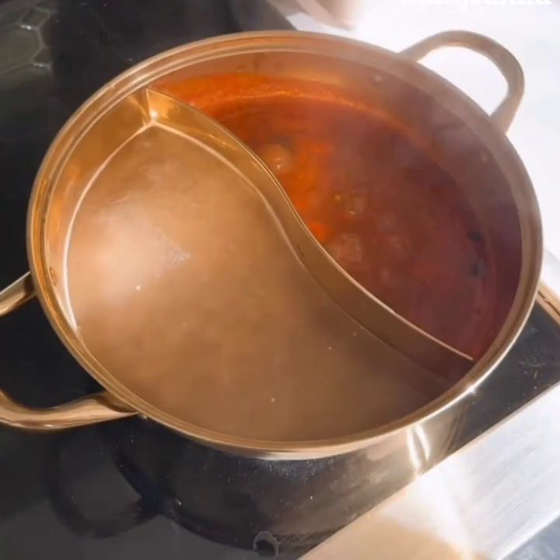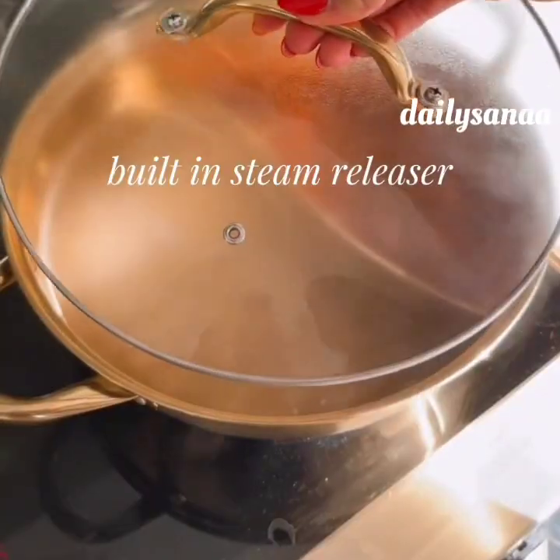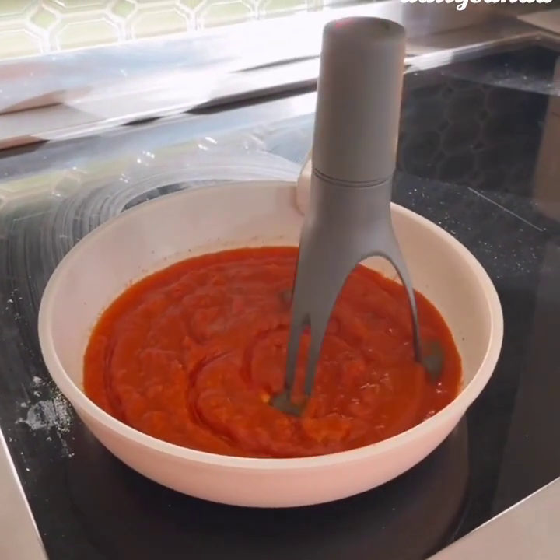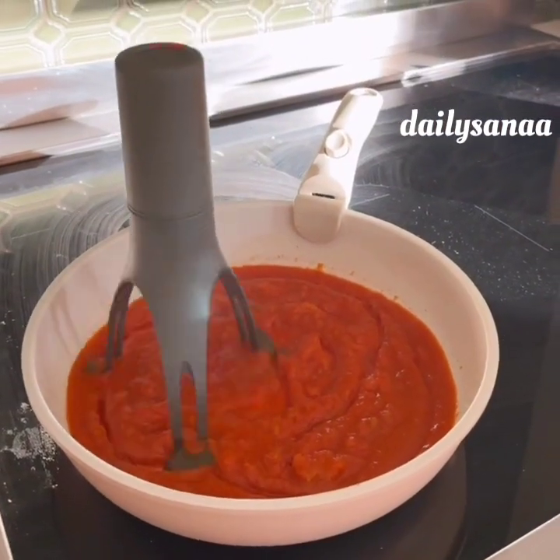First is this innovative pot that allows you to cook two items at once, cutting down on time spent cooking and cleaning. Next is this gadget that gives you another arm in the kitchen that automatically stirs food in your pan, self-rotates, and has three speed options.